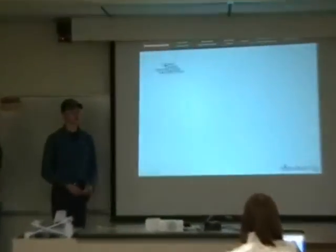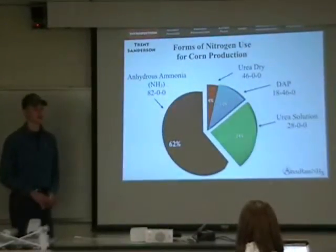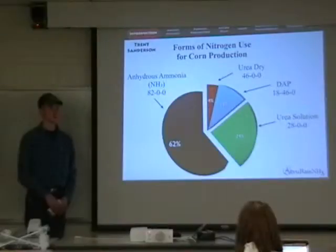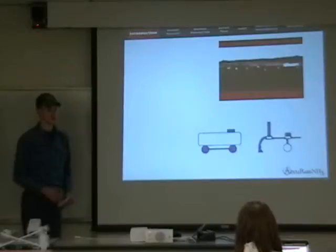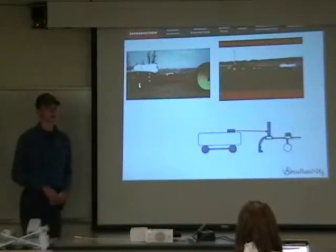Nitrogen represents the largest and most expensive input for producing corn. Anhydrous ammonia, also known as NH3, is the most common form of nitrogen. Anhydrous is stored under pressure in a tank to keep it in liquid form. Older applicators rely on this tank pressure to supply each of the injector knives with the anhydrous. As the anhydrous moves from the tank to the toolbar, it tends to turn back into a gas form.